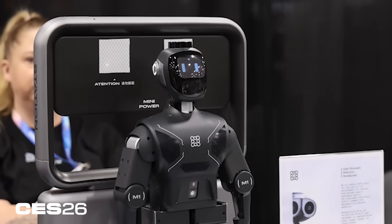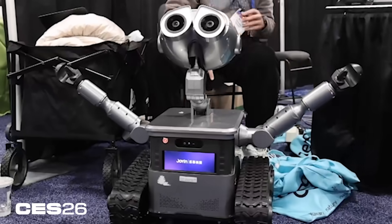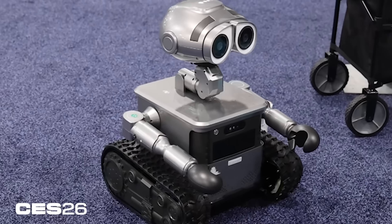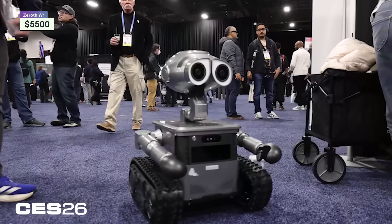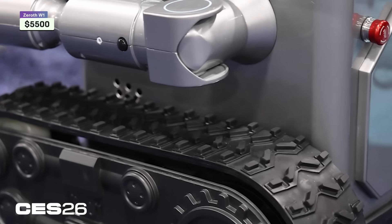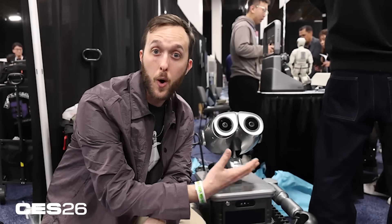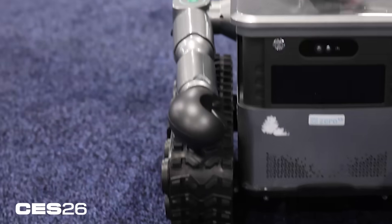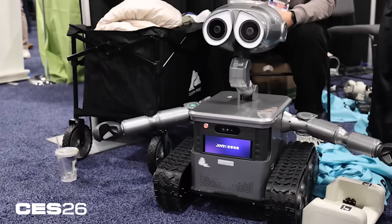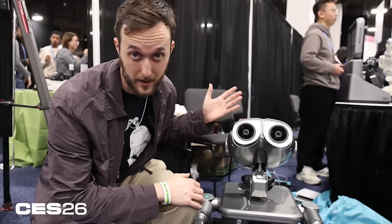This is the indoor version. They also have an outdoor version with the same software brain that you might recognize as a familiar face — the Zero W1. You might recognize this guy from the movie Wall-E. It's basically designed like the M1 but for outdoor use, so it's got more hardcore treads on the bottom and it can carry weight. If you're going backpacking and have a hard time carrying all the gear, this could help with that. It also has this expressive face, which they told me they did license from Disney, so they're hopefully not going to get sued.